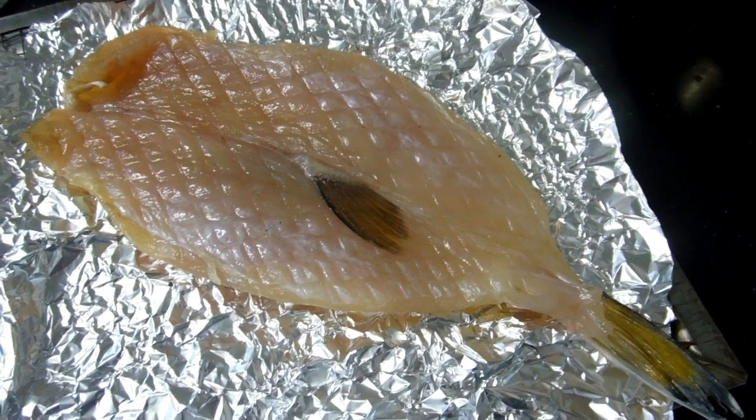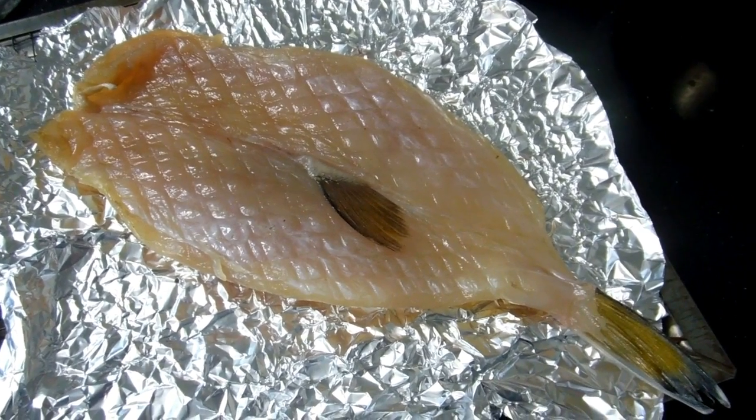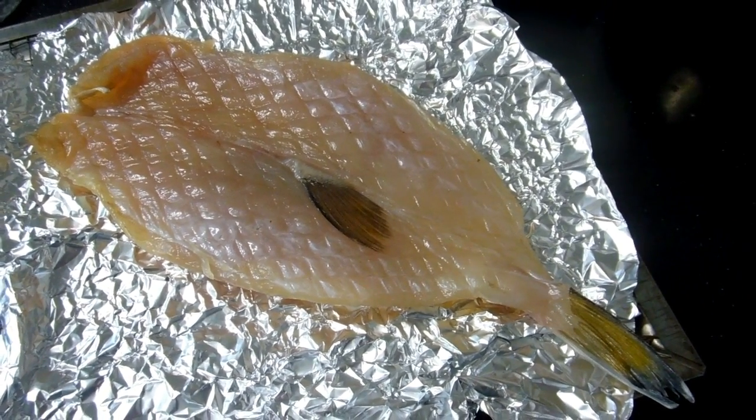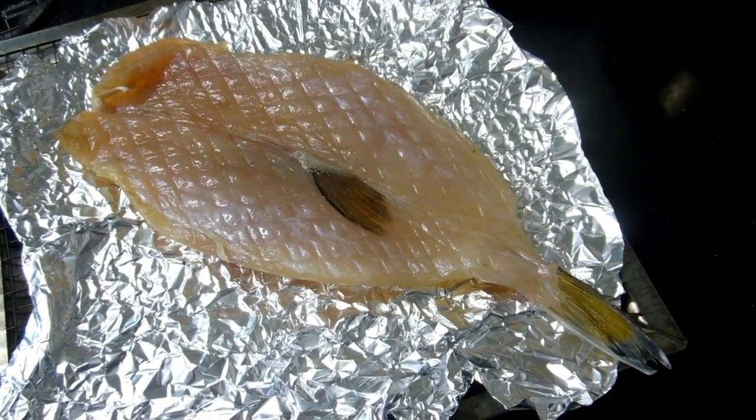Fugu has actually been banned in a lot of countries because it is so dangerous and preparing it is such a tricky thing. So it just tastes like normal fish, just a little bit of a bite to it. This one was quite mild.